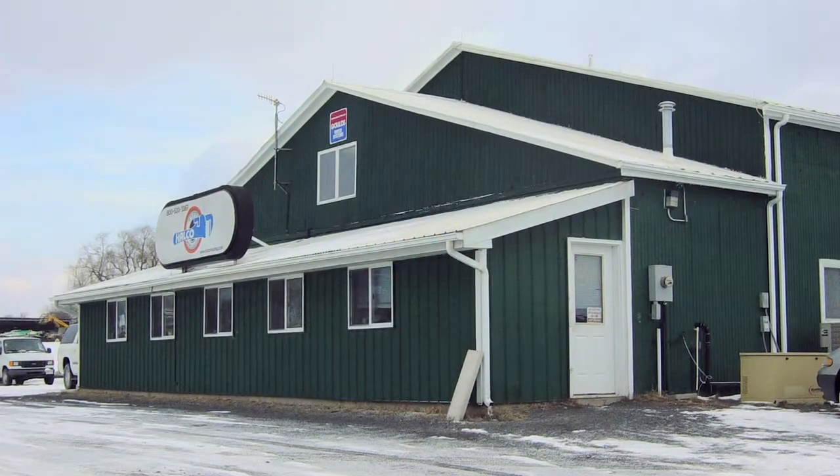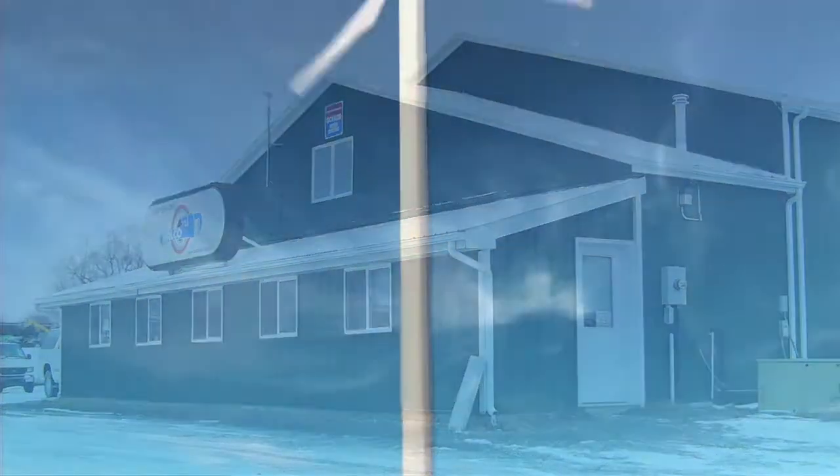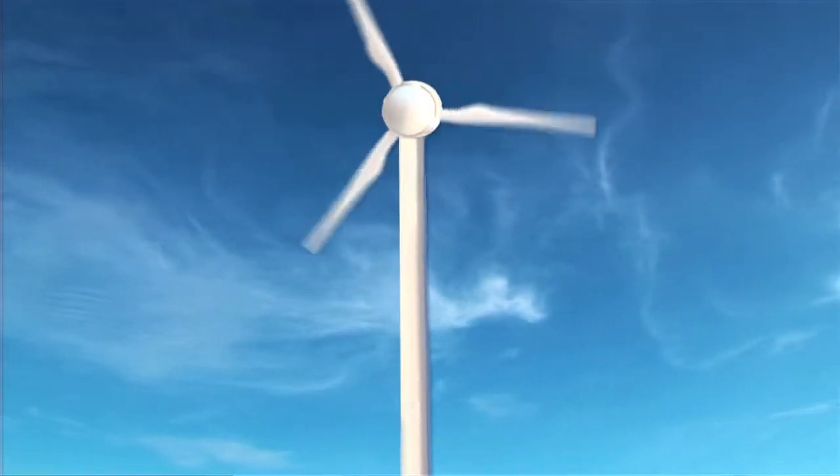At Helco we offer wind as a renewable energy source. With wind, the thing that's specific about it is you have to have the resource. For it to make sense financially you need a wind speed that's 12 miles an hour average, preferably 13 miles an hour. We can pull your site right up on our software and get a pretty good idea whether or not you have a good resource or not.